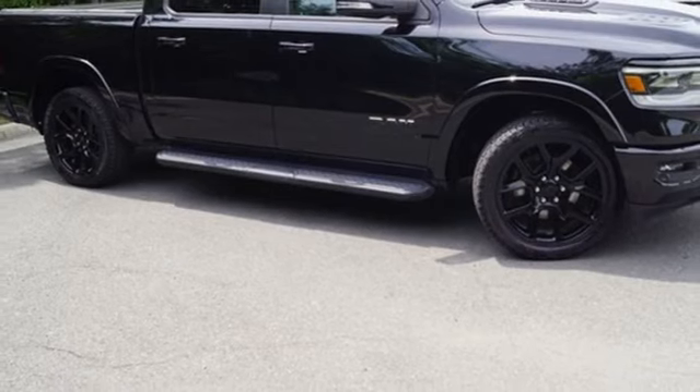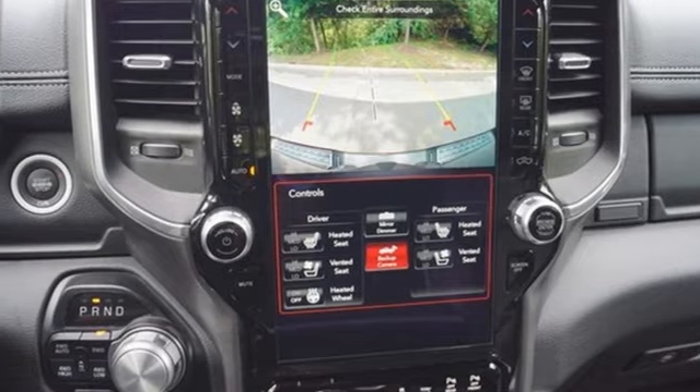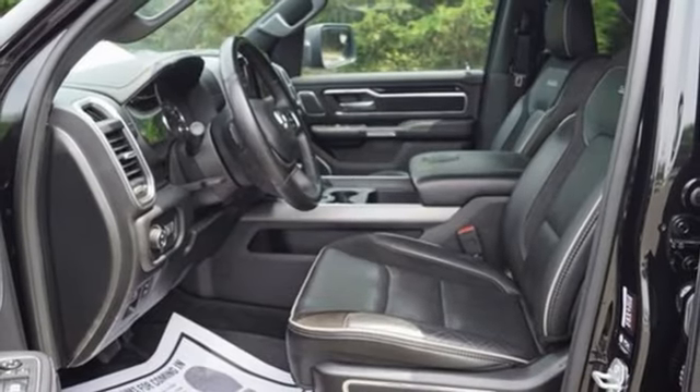Front heated and ventilated leather split bench seats, active grille shutters, electronic shift on the fly, auto dimming rear view mirror, and automatic transmission.